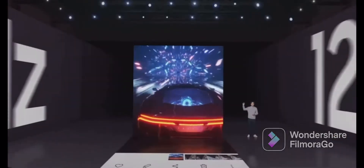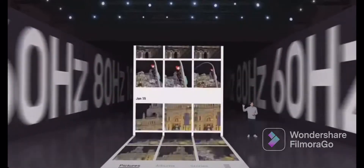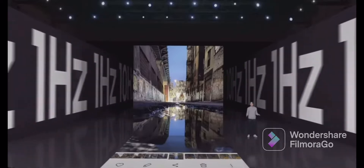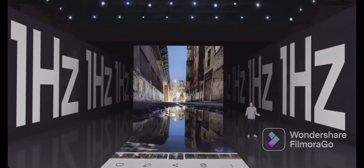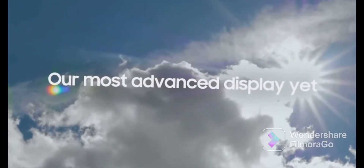It can reach up to 120 Hz for super-smooth scrolling on social media, and optimized viewing for video and games, and go as low as 1 Hz to save energy when you're doing something less intensive, like looking at a photo in your gallery. Galaxy S22 Ultra has our most advanced display yet.